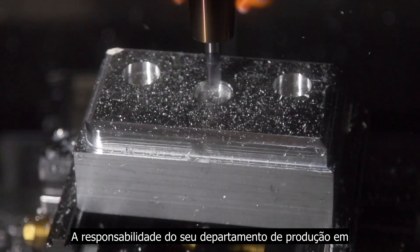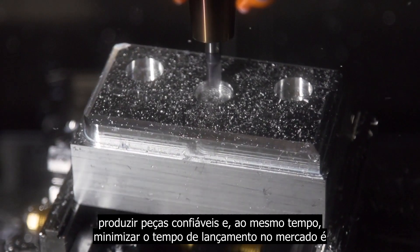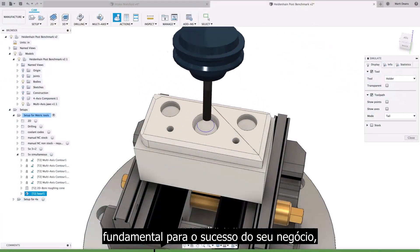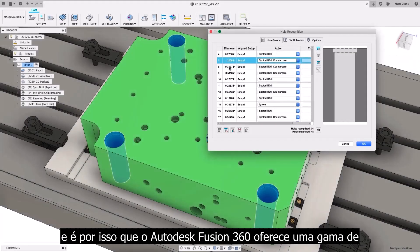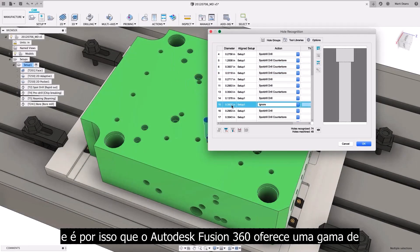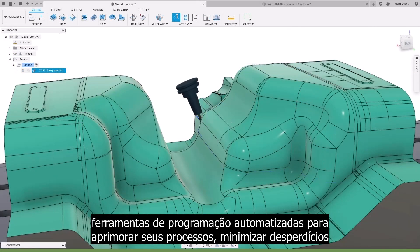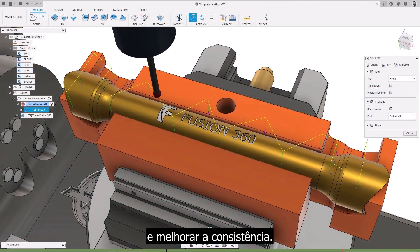The responsibility of your manufacturing department to produce reliable parts whilst minimising time to market is critical to the success of your business. Which is why Autodesk Fusion 360 offers a range of automated programming tools to enhance your processes, minimise waste and improve consistency.